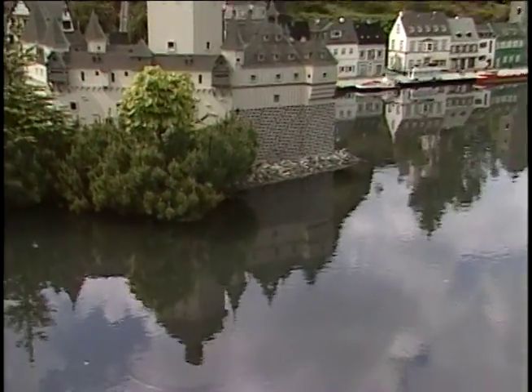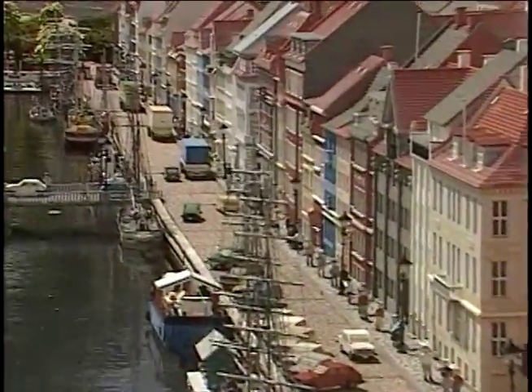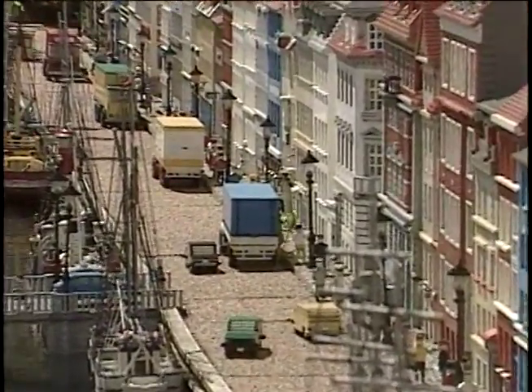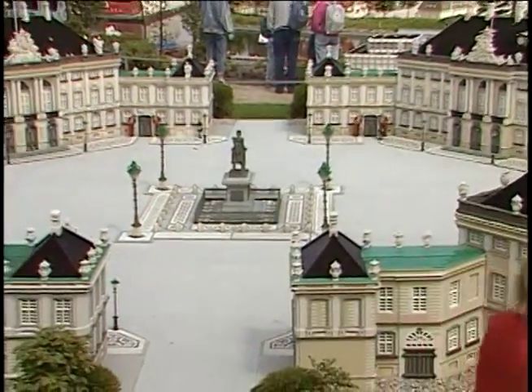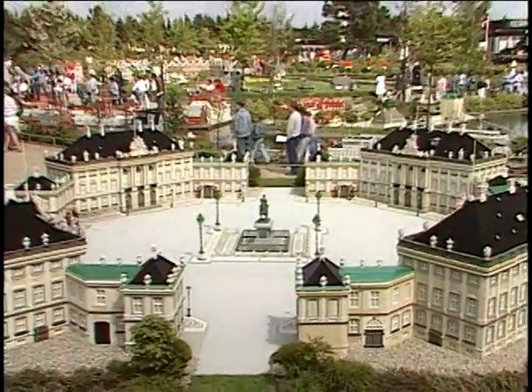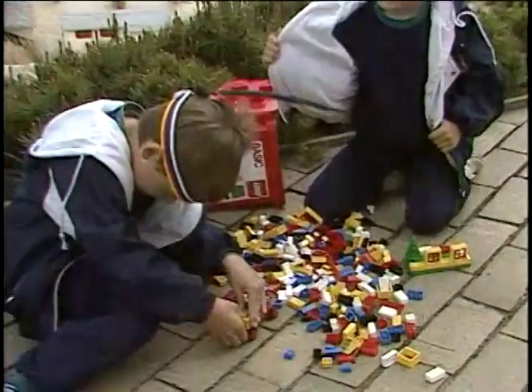If you thought that was fun, Legoland might just be your cup of tea. This theme park has small-scale replicas of famous buildings from all over the world, including lots of castles. Don't miss the perfect petite model of Amalienborg, Copenhagen's royal residence. If you think you can match this Rococo masterpiece, you can even set about making your own.